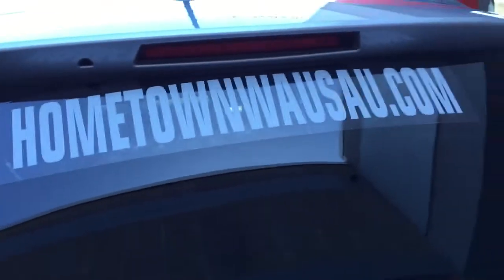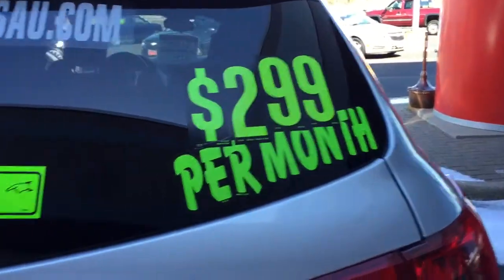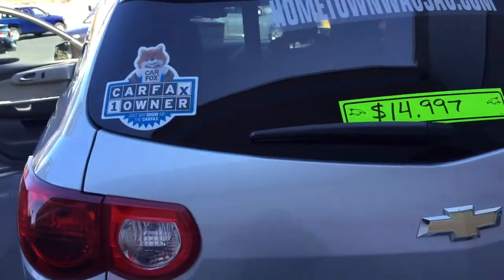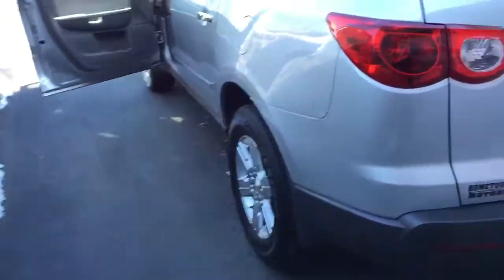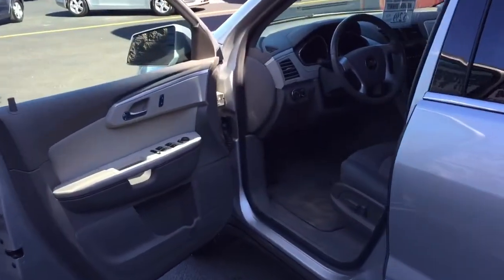You can see pictures and pricing information on our website, cuputownwassa.com. We offer easy no money down financing options, great interest rates. Feel free to give us a call at 715-675-1000. We're open until six o'clock all week, until two o'clock on Saturday. Thanks for watching.